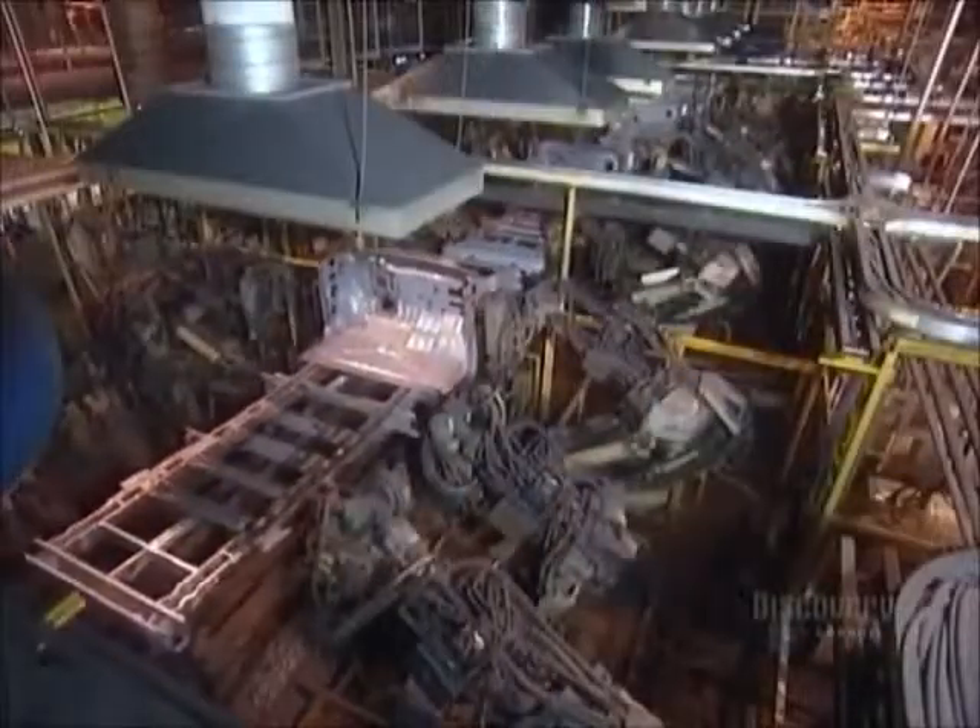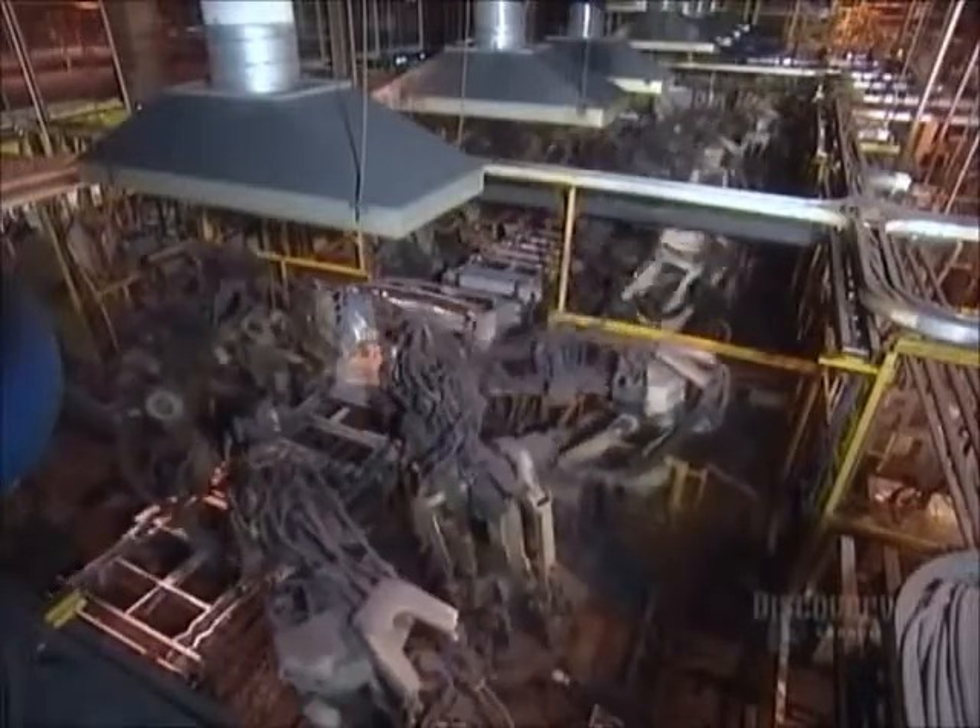Now the robots take the front end structure and the ladder assembly and weld them together.